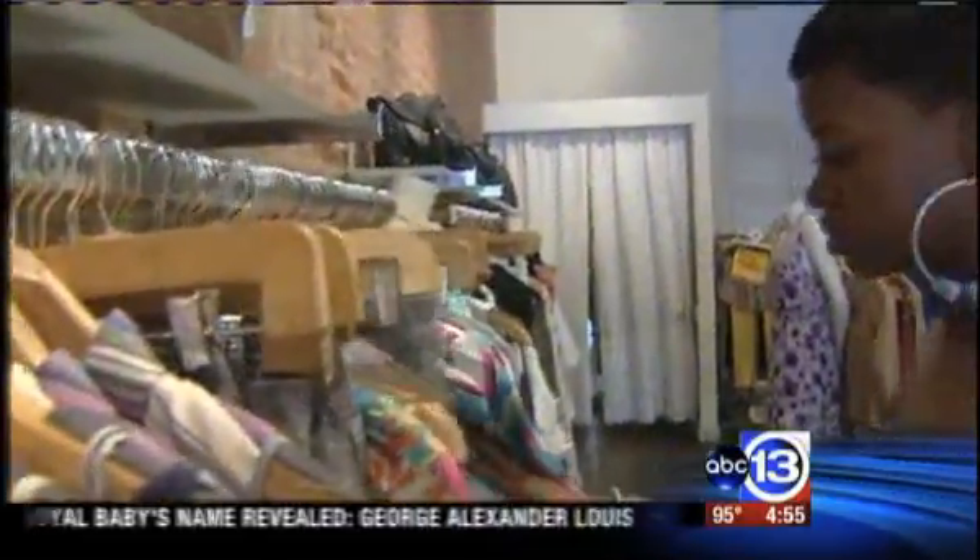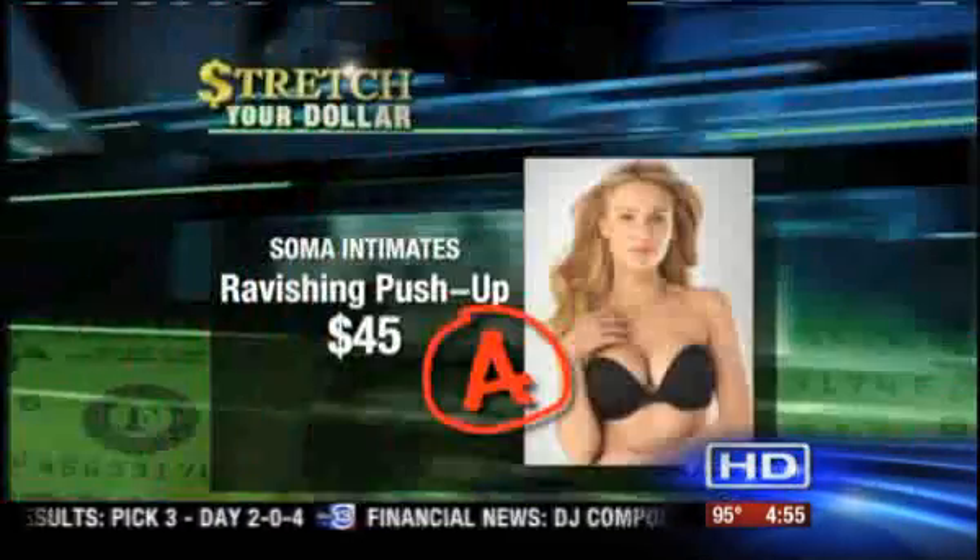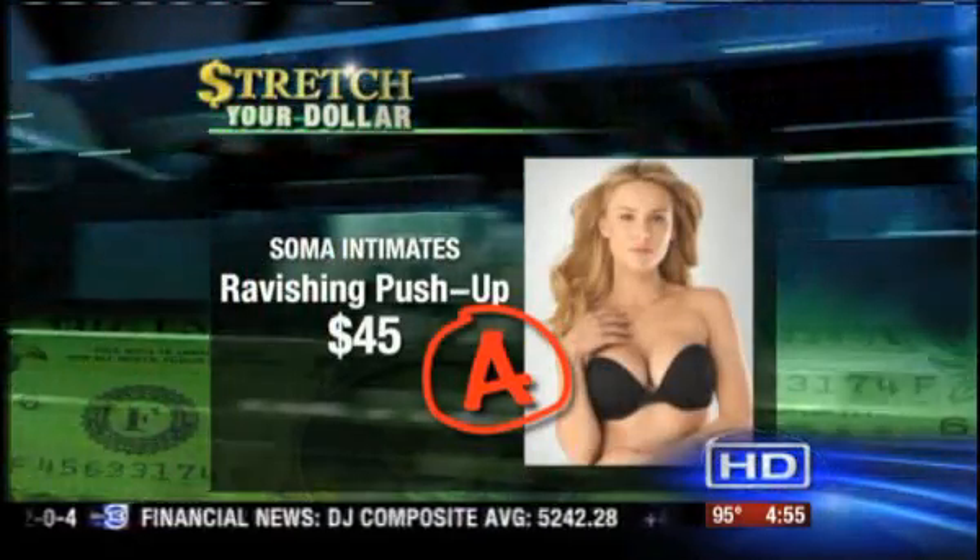Next up is Tamira White. She tested a strapless bra by Soma Intimates called the Ravishing Push-Up for $45. She gave the bra an A. It didn't shift. Typically my problem is that it starts to slide down throughout the day, but with this bra it didn't.